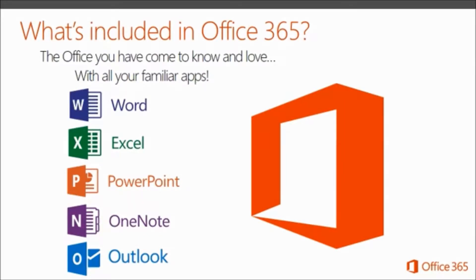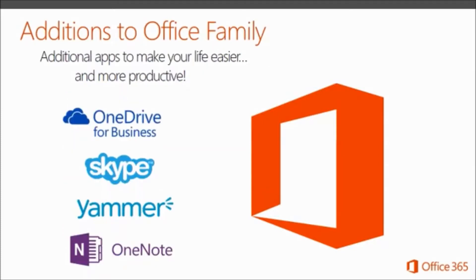You still have access to your familiar apps; you just access them in a more dynamic way to help you communicate and collaborate, get more done easily and faster. In order to really experience this, Microsoft has added some additions to the suite to enable users to do this.